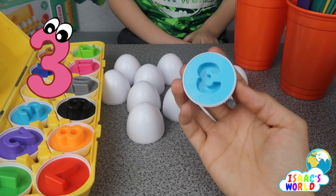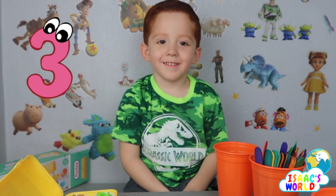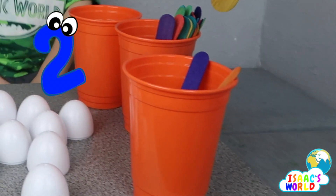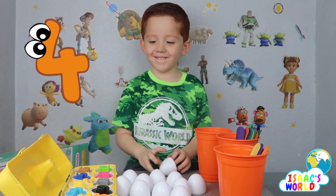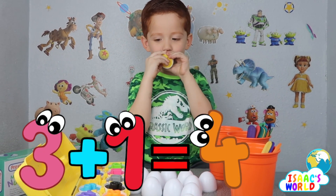Nineteen. It's gonna be an easy one — it's gonna be an easy one. One, two, three, three. My turn — one, four. Good job! Three plus one equals four — four.